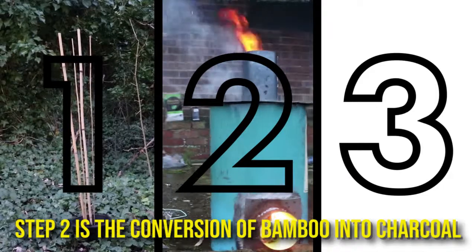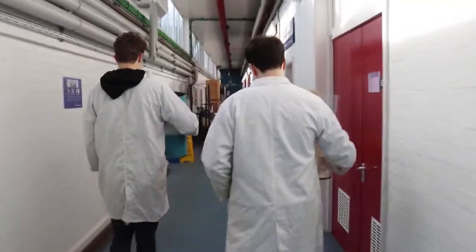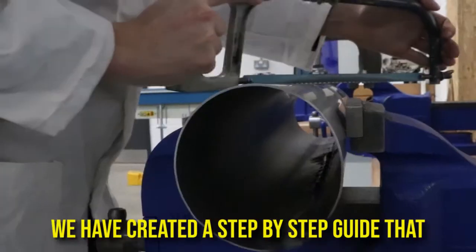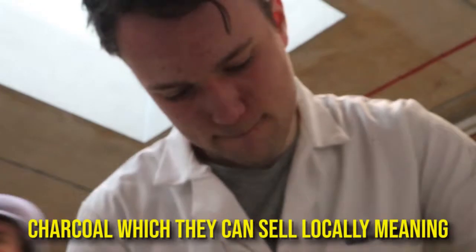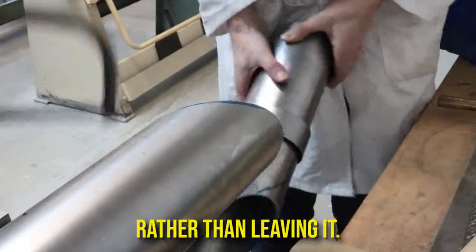Step two is the conversion of bamboo into charcoal using an efficient charcoal kiln. This was made from a reused oil drum and steel tubing. We have created a step-by-step guide that Kiberans can use to create their own, allowing them to produce their own charcoal, which they can then sell locally, meaning the money remains within the Kibera economy rather than going to outsiders.